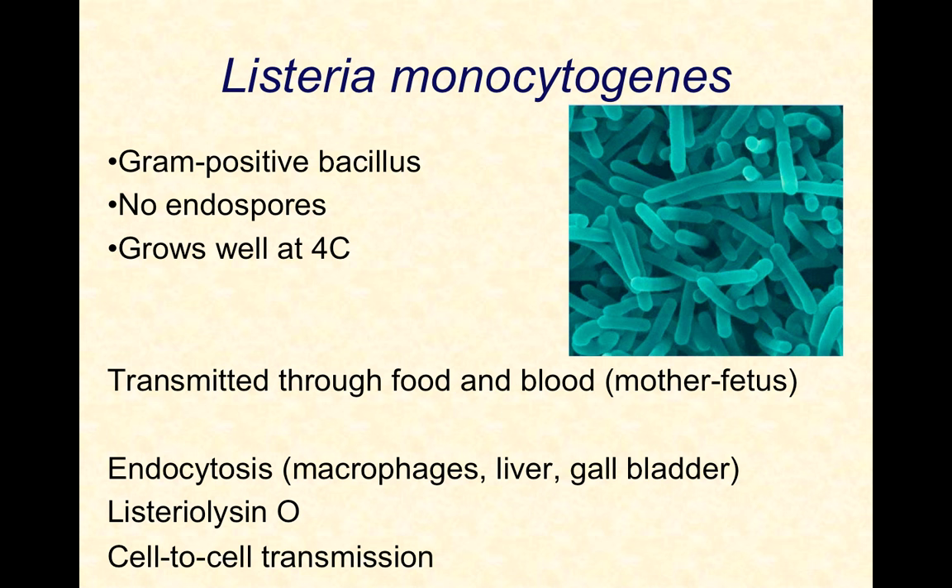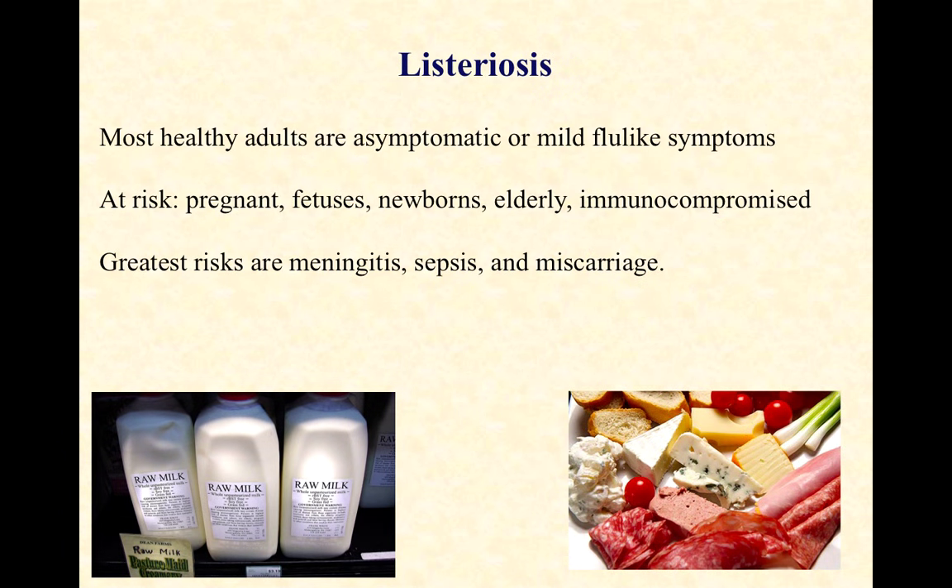Once the Listeria infection gets started, it's a pretty nasty thing. The disease Listeriosis is interesting — most healthy adults are asymptomatic or have mild flu-like symptoms. It's believed that most of us get exposed to it more than once, and as long as we're healthy, we're not going to get sick. Even with a pretty big dose, we might get some mild flu-like symptoms, some aches and fever, lasting a couple of days, and then it goes away.